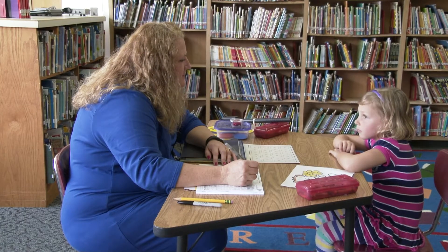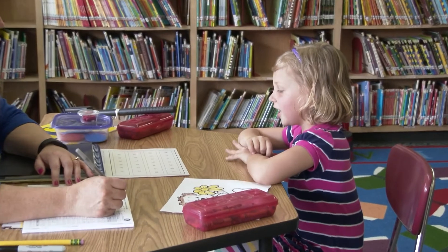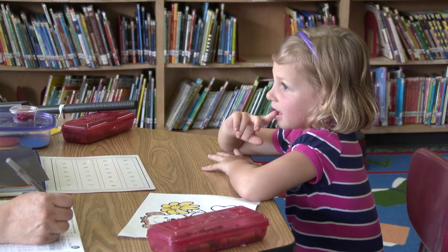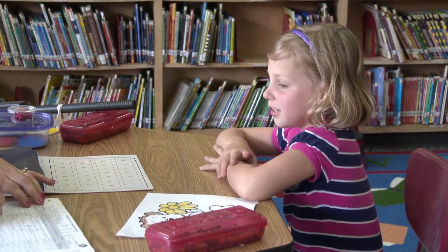Morgan, can you say your ABCs for me? Go ahead. A, B, C, D, E, F, G. You know what — would you do me a favor? Will you say them like A, B, C? Can you do that for me? A, B, C, D.